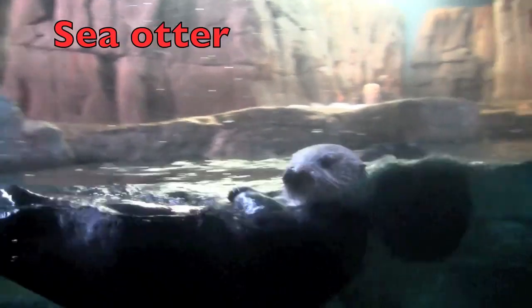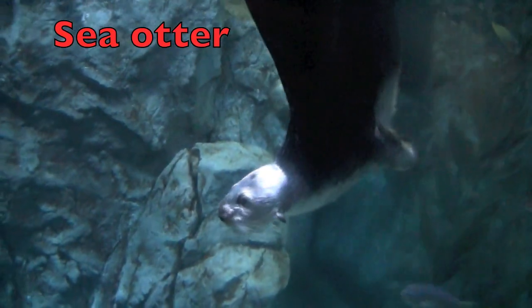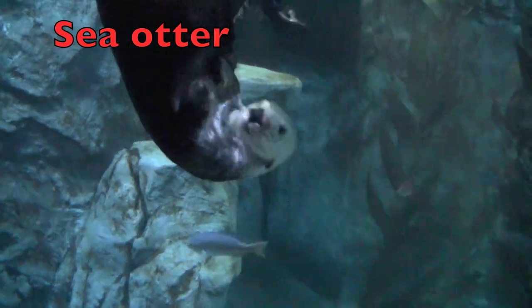Sea otters spend hours each day grooming their fur. Their fur keeps them warm. Also, sea otters only eat while they are floating on their backs. Would you believe they are related to the weasel?